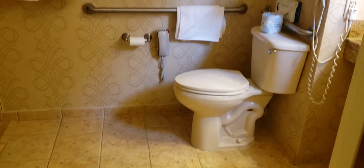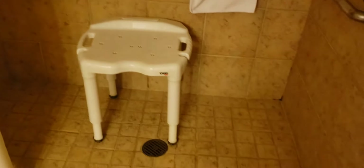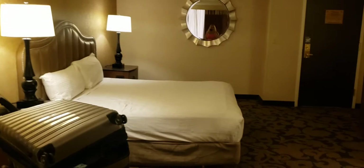The bathroom is again quite large, plenty of room for a wheelchair to get around. You have a phone next to the toilet, lots of towels, mirror, lamps, sink — again wheelchair accessible. Then a shower with grab bars and a bench as well, multiple shower heads, and a nice shower curtain with no lip, hardly. And that is the king-size standard room at the Orleans.